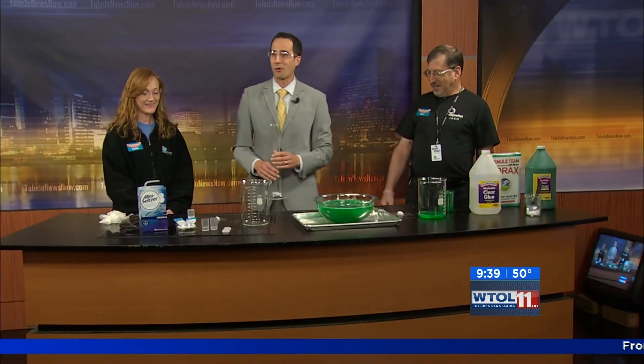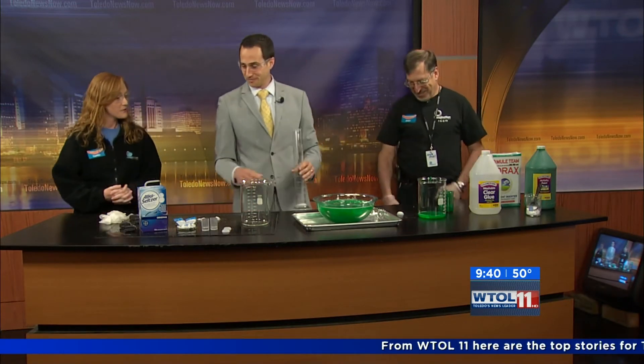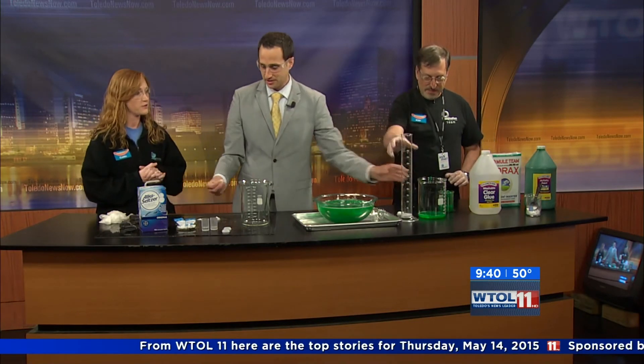Caitlin, while we're waiting for this to go, how can we get more involved with the Imagination Station? How do people like Alan get in touch with you guys? The first step would be to decide what you might want to do as a volunteer. Visiting our website would be a good place to start — we have all of our positions listed there. And the next step would be to fill out an application. That application will come straight to me, and I can call you and answer any questions that you might have.